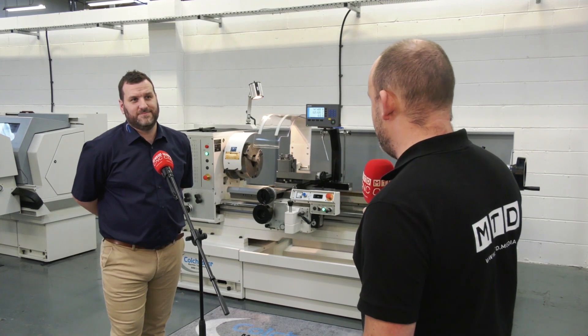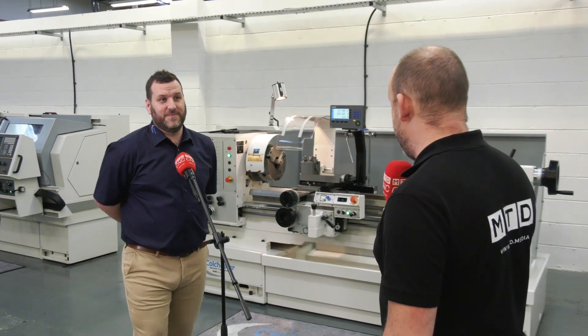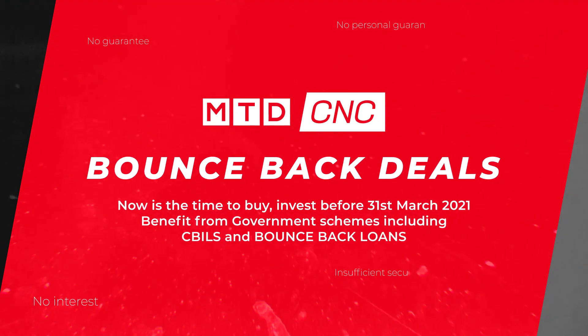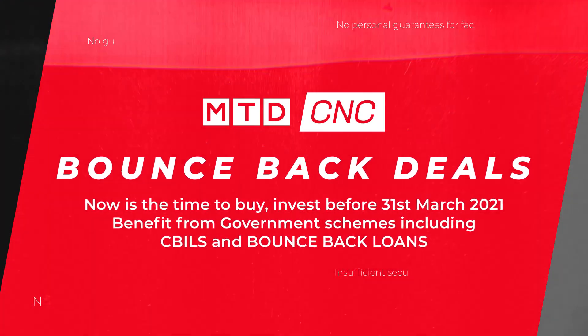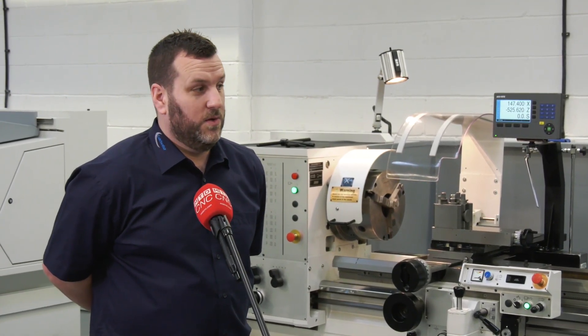Excited to be at Colchester Machine Tool Solutions today. I'm with Ben Warren — Ben, this is your first time on camera with us here at Colchester Machine Solutions, so we'll go easy on you, but we have got something rather special to tell our audience. Maybe firstly you could tell us what that is — the promotion that you're doing on the conventional machines.